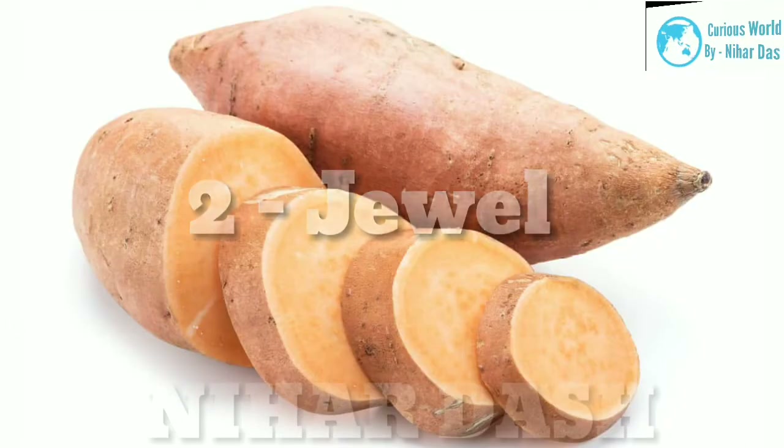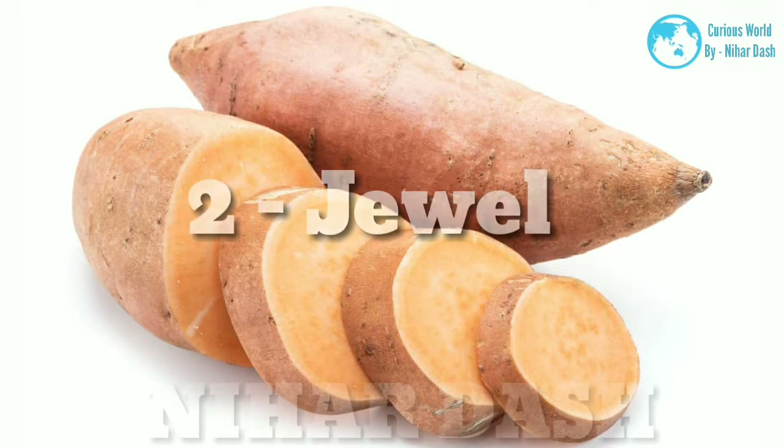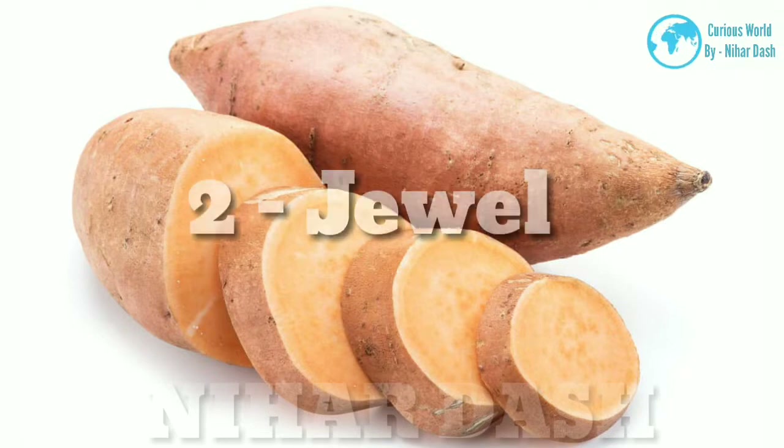2. Joule Sweet Potato: it has copper skin and light orange flesh, very similar to the Borgard. It has a more robust flavor but is not as sweet, with a soft and moist texture. Great for casseroles, mashes, pies, baking, and roasting.